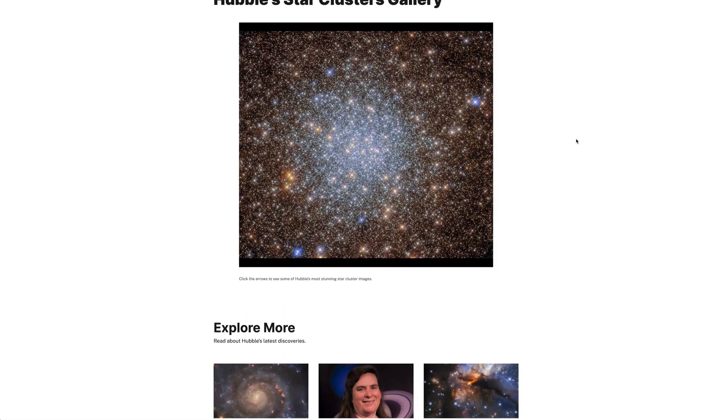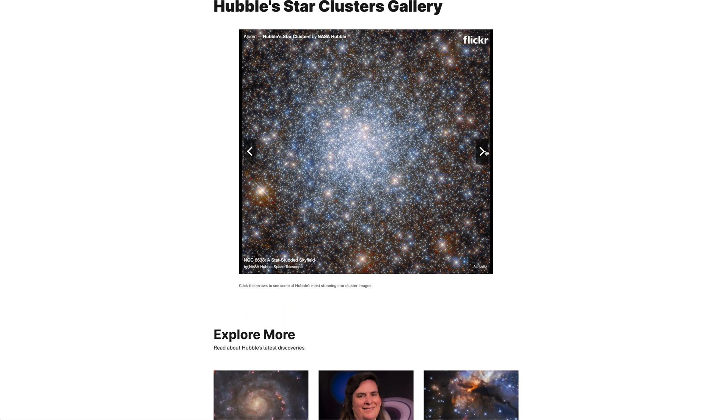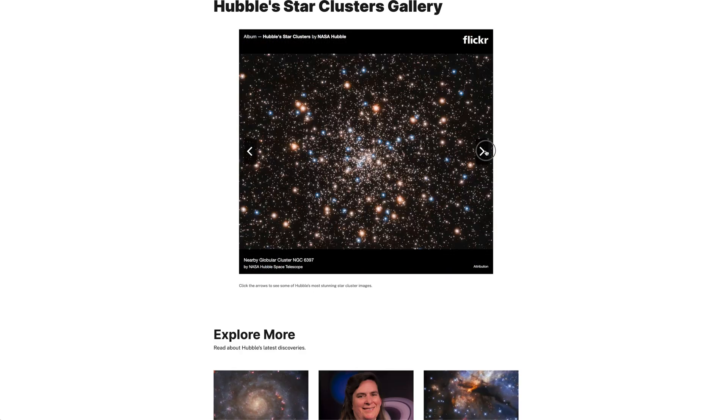When you think of M15, you probably think it's just one of many globular clusters out there. But I think this video is going to change your mind, because M15 is unique. It has so much going on and just so much hidden beauty behind it.